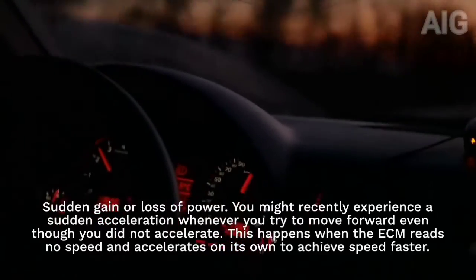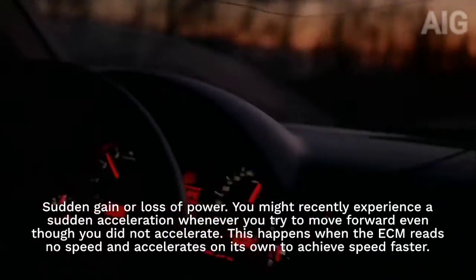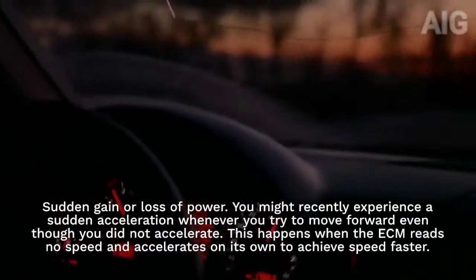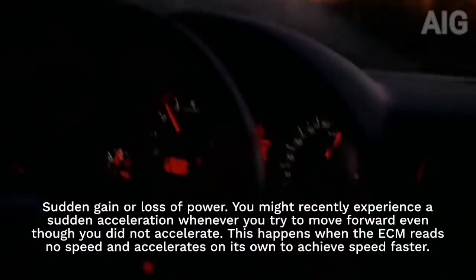2. Sudden gain or loss of power. You might recently experience a sudden acceleration whenever you try to move forward even though you did not accelerate. This happens when the ECM reads no speed and accelerates on its own to achieve speed faster.